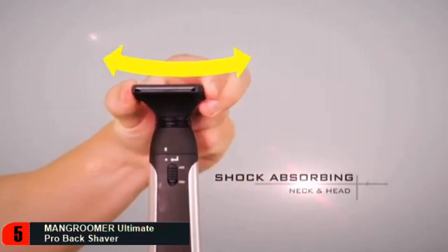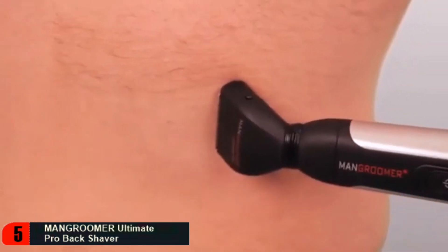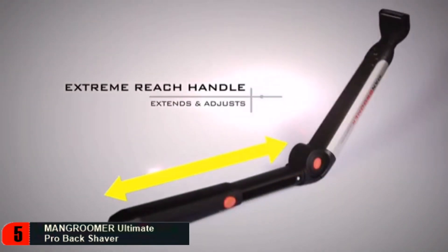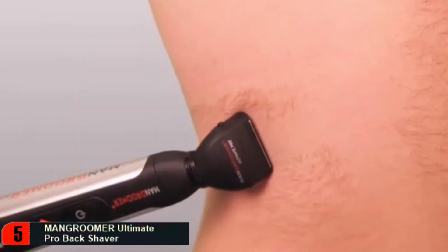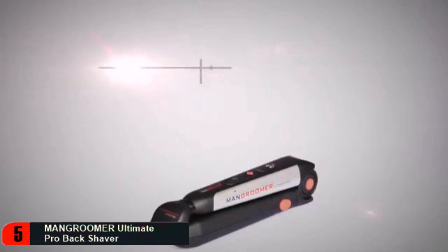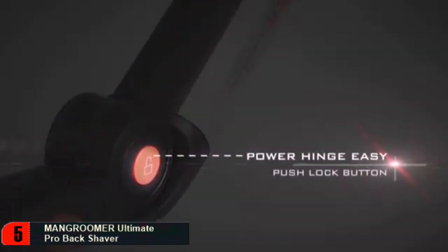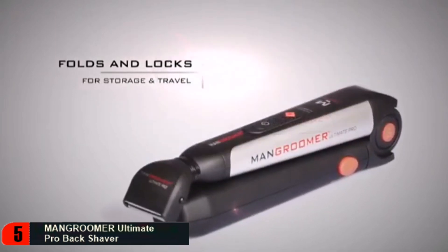Both attachment heads feature a shock-absorbing multifunctional flex neck that effortlessly follows the contours of your back for the closest shave imaginable. The Man Groomer Ultimate Pro Back Shaver includes a fully extendable and adjustable extreme-reach handle, which locks into place at any range using the Pro XL Extension lock button to reach difficult areas of your back, including the middle and lower portions. Its unique patented design includes a 135-degree opening, and can also lock to a preferred angle using the patent-pending Power Hinge Easy Push Lock button. It conveniently folds and locks for easy storage and travel.